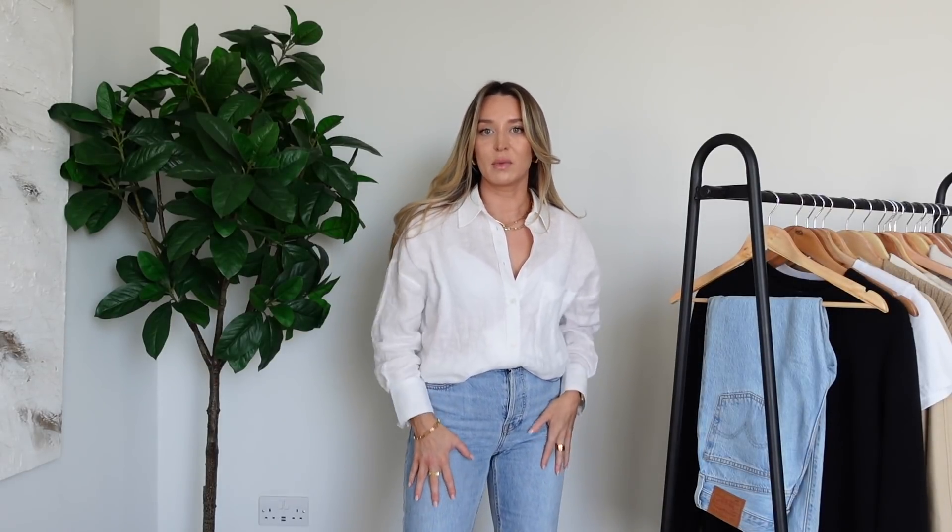Outfit number one is what I have on right now, and it's made up of two really staple pieces for my spring-summer wardrobe. First I have on this white linen shirt from Zara, picked up about two weeks ago, paired with these classic lovely-fitting jeans from Everlane - I've had these over a year and I absolutely adore the fit, they're really flattering and comfortable. A white linen shirt just looks so crisp with blue jeans, on holiday over a bikini, or undone with a cami underneath.